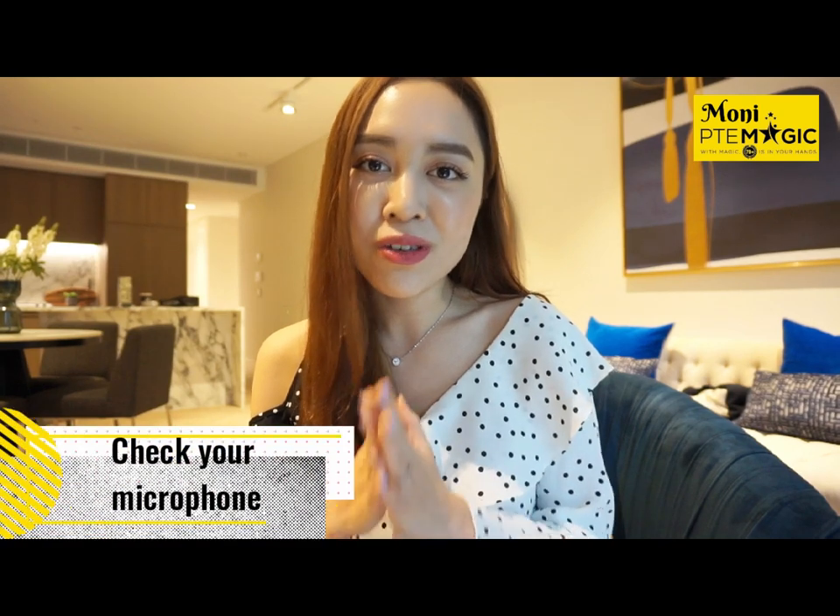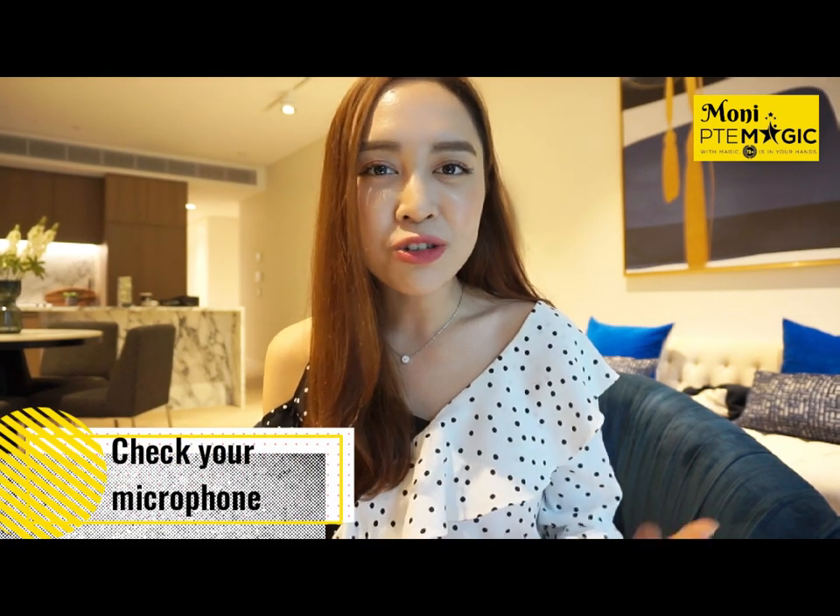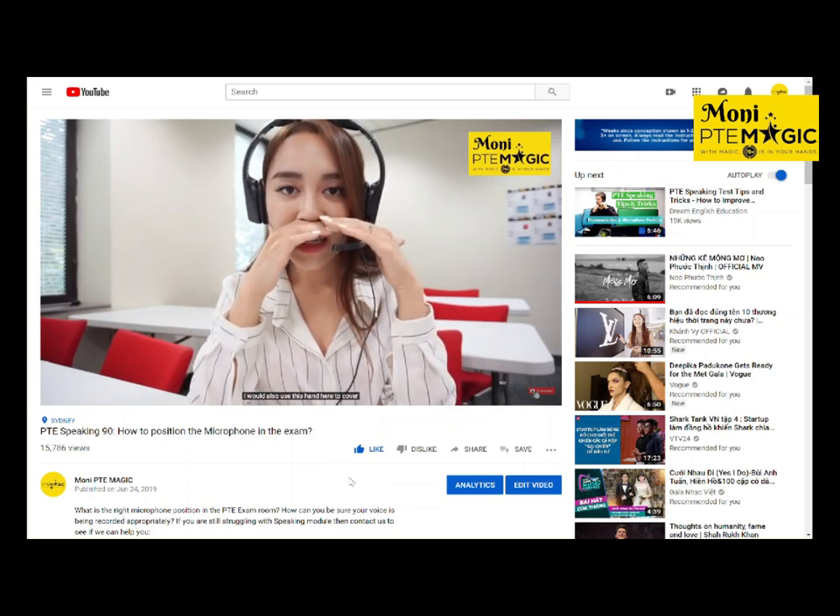First and foremost, always check your microphone. I can't stress this enough — poor quality of the microphone can actually substantially reduce your score. You can also check the videos on the microphone tips.